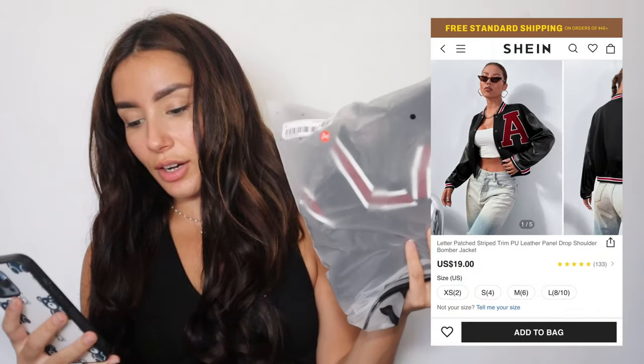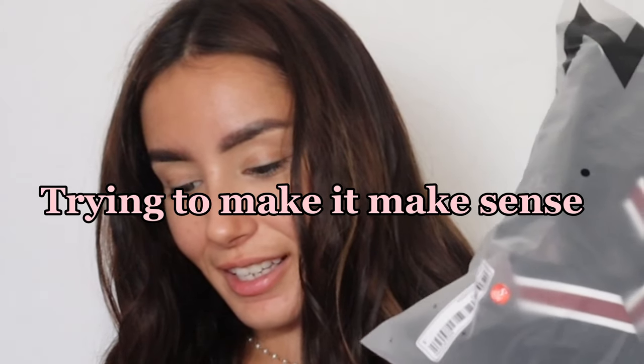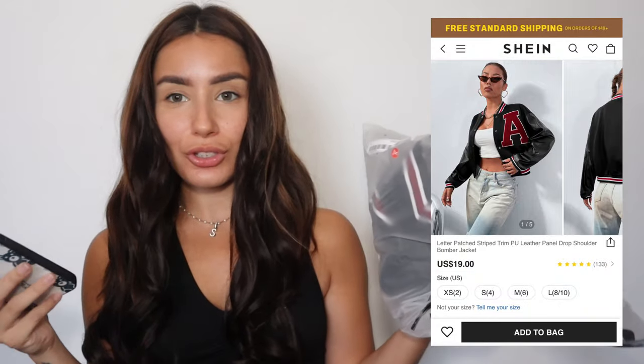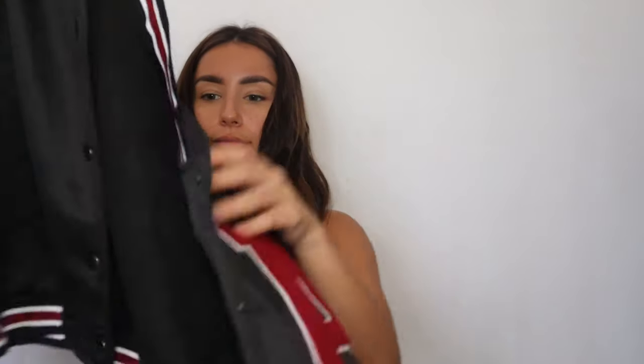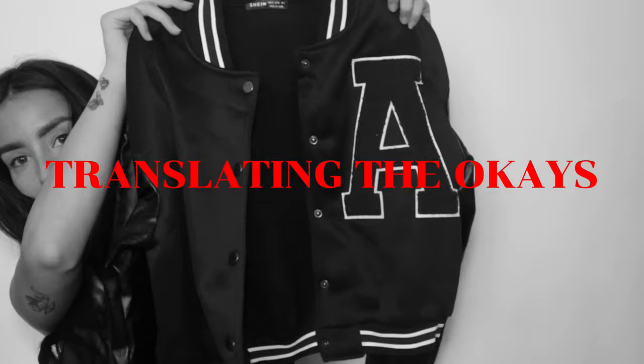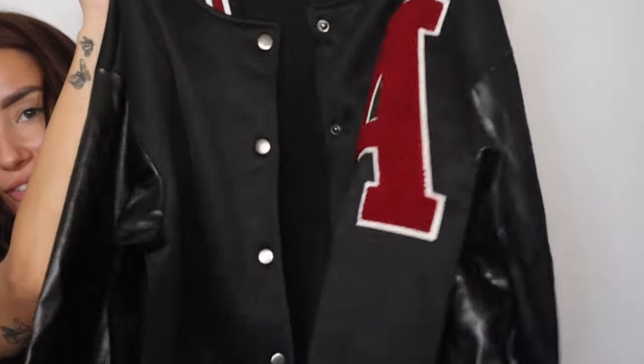Next up is the leather patched, striped trimmed, dropped shoulder — long story short, it's a bomber jacket. What I'm trying to say is that the front is extremely nice. However, the sleeves are a bit thin. But overall, it looks good.